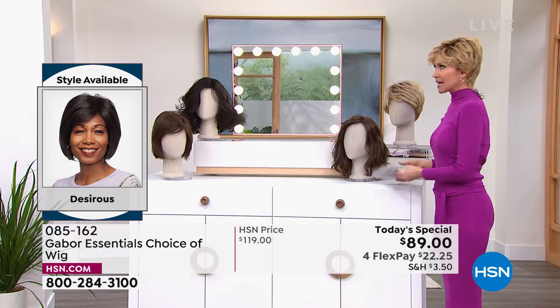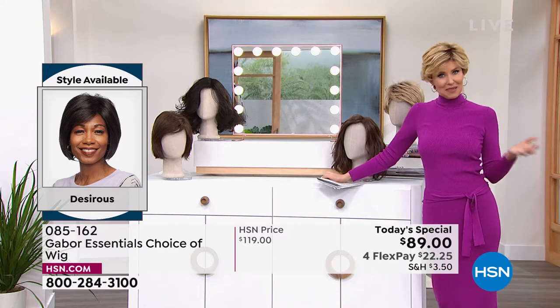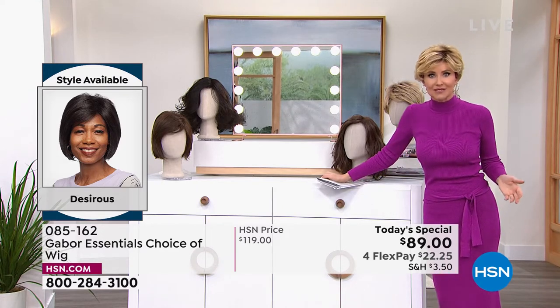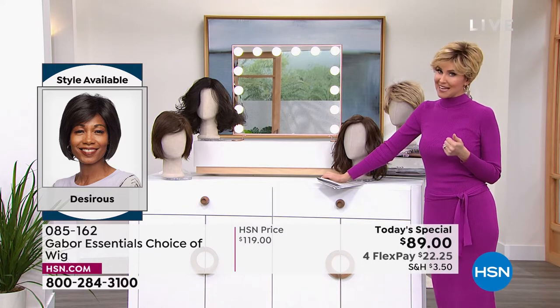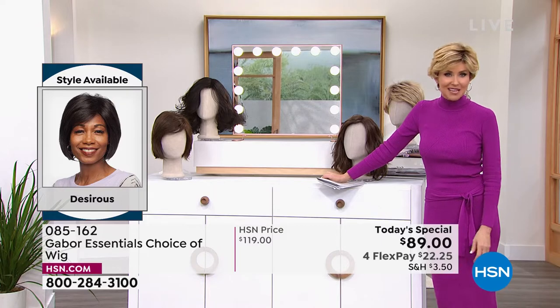We're starting to celebrate kind of a mother and me event for Mother's Day coming up. What a beautiful gift this would be to give a mom. I've shared Gabor with my mom and it is just been a game changer.